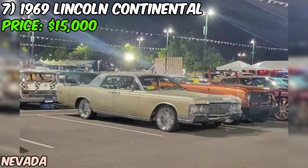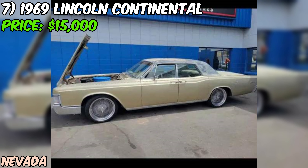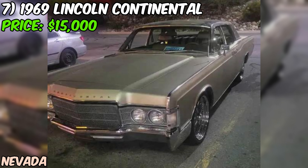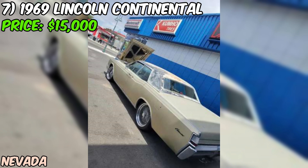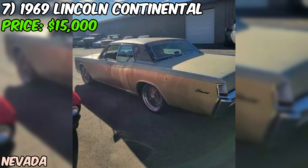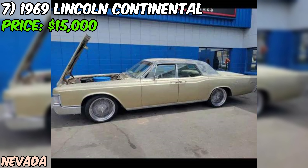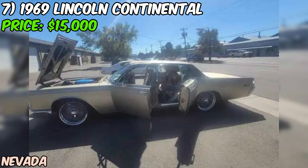We're diving into a true piece of American luxury — a 1969 Lincoln Continental that's currently up for grabs on Craigslist for $15,000 OBO. The seller's description is pretty sparse, so we're going to have to read between the lines. They say it runs, which is always a good start, but don't give us much more information. At this price point, you're probably looking at a project car rather than a fully restored beauty. The odometer shows 90,000 miles, which for a car of this vintage could be original or could have rolled over once.